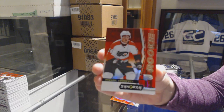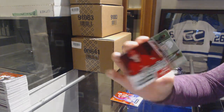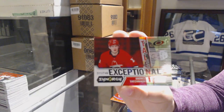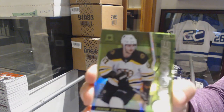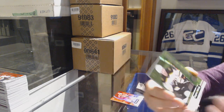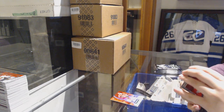We've got a red rookie of Mikhail Vorobyev for the Philadelphia Flyers. Exceptional talent numbered to 749 for the Carolina Hurricanes, Andrei Svechnikov. Green rookie numbered to 299 for the Bruins, Jake Oettinger. And a Jake Guentzel postseason perfection for the Pittsburgh Penguins.